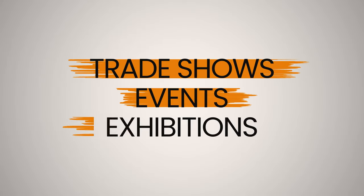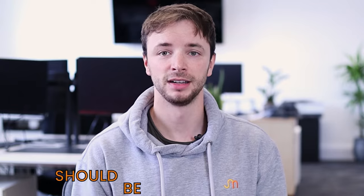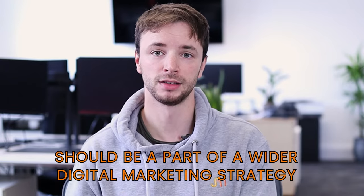Historically, trade shows, events and exhibitions have made up the bulk of B2B marketing budgets. And while they can still have a place in your marketing budget, they shouldn't be done in isolation. Instead, they should be done as part of the wider digital marketing strategy.